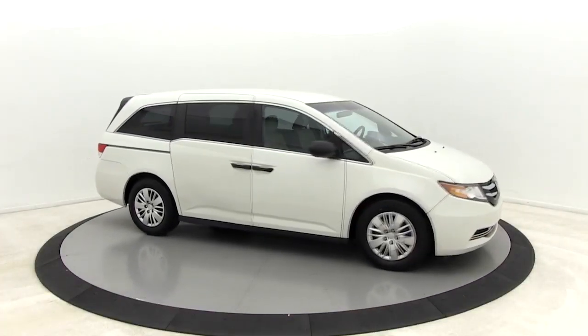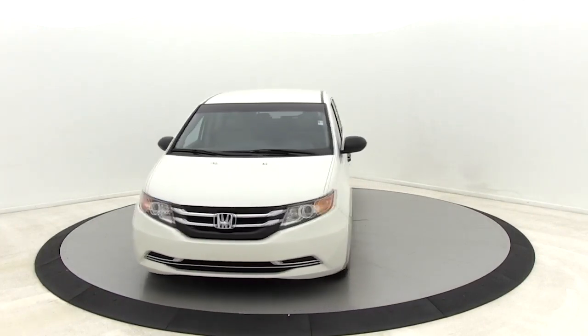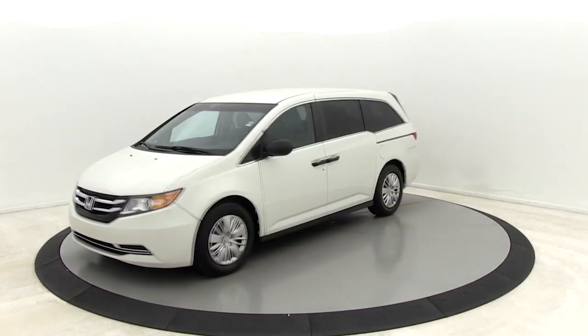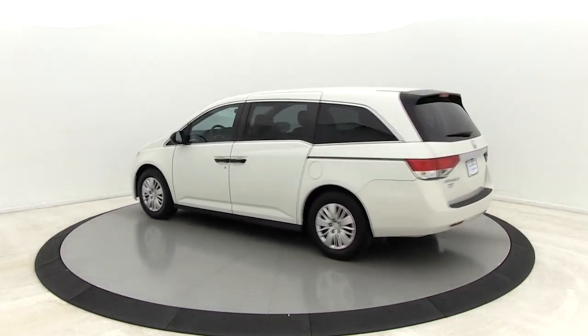Looking for the right vehicle? Check out the 2016 Honda Odyssey. The Honda Odyssey is a showcase of distinguished style, captivating technology, and advanced safety features. A must for all families.